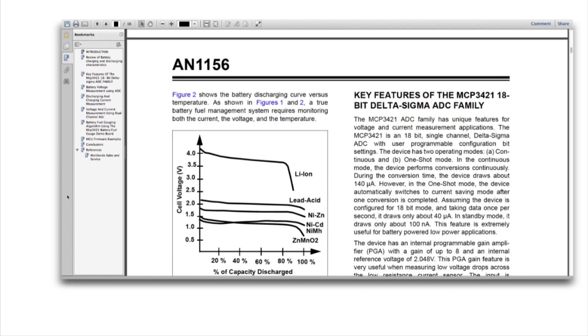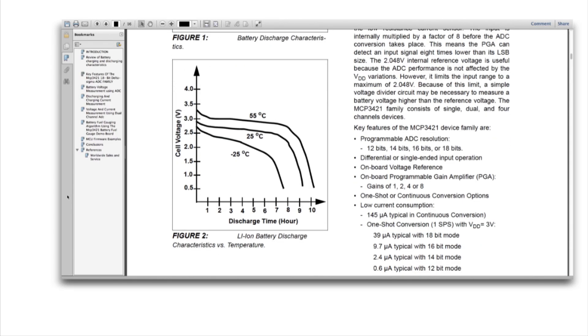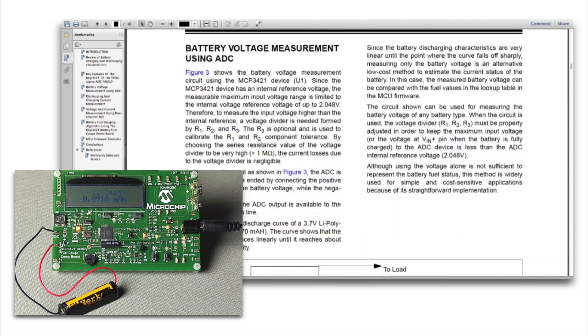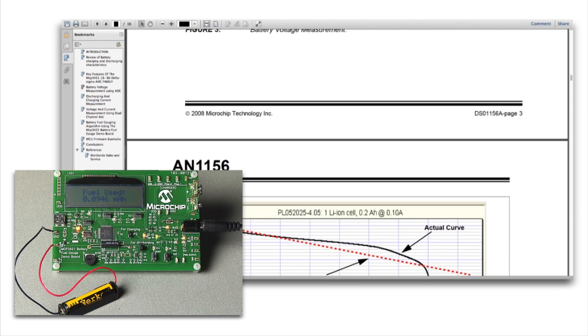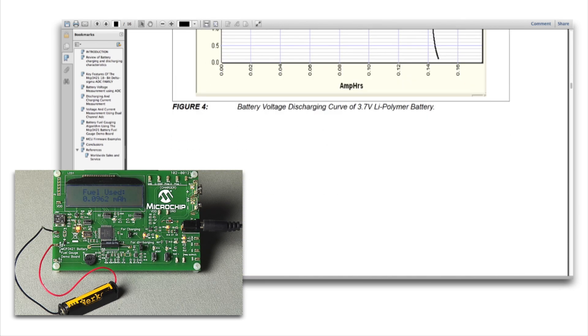To help you get started, Microchip's application note, battery fuel measurement using Delta Sigma ADC devices, and the MCP3421 Battery Fuel Gauge Demonstration Board both explain and demonstrate how to develop a battery fuel gauge solution using a high-accuracy Delta Sigma ADC with fuel gauging firmware running on